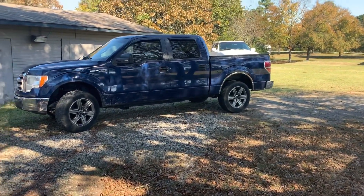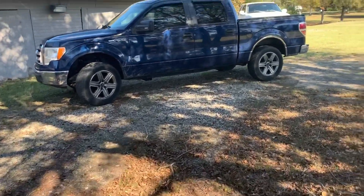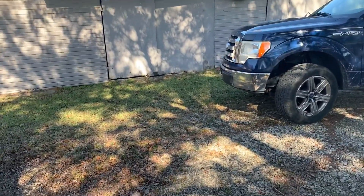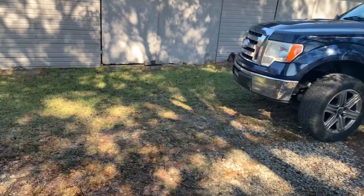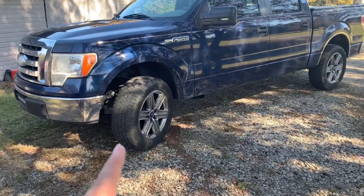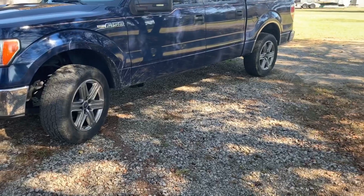Good morning guys, welcome back to the channel. I know we haven't done a video with the blue truck here in a while, but in today's video we're going to do kind of a review video on these hand cooks tires.